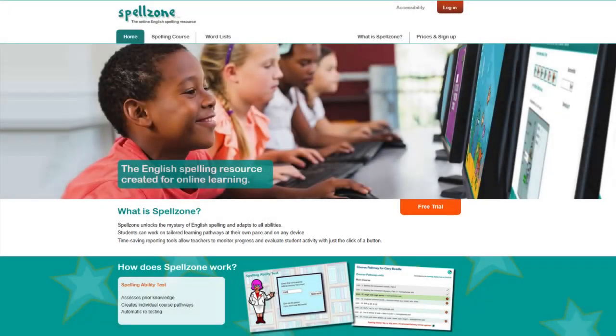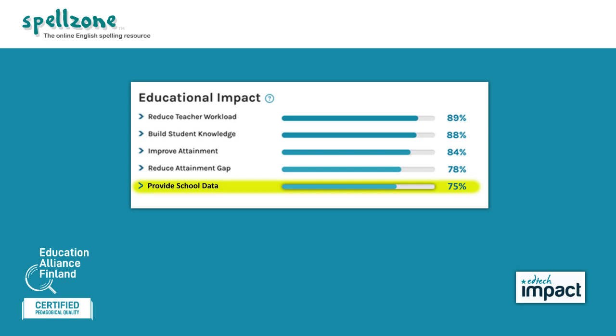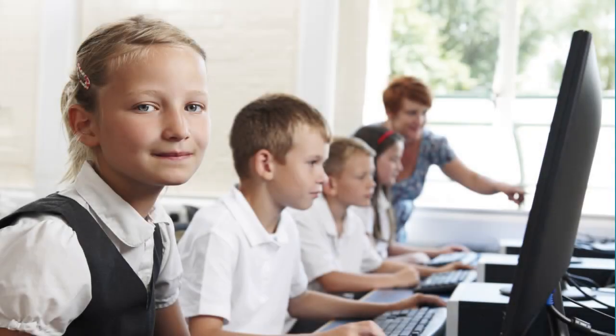Spellzone is an online interactive and differentiated spelling resource for students of all abilities, which provides comprehensive progress data for schools. To identify students who require support, many schools run Spellzone alongside standardized spelling tests which provide a spelling age.